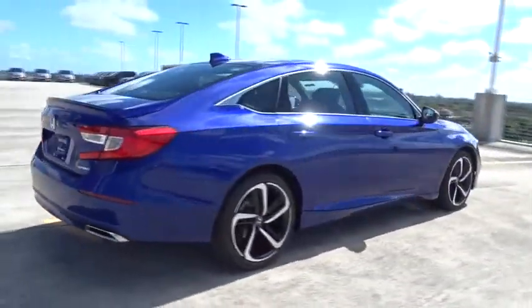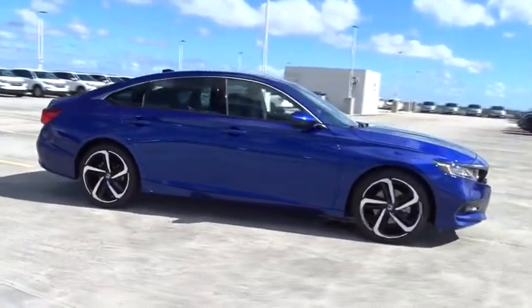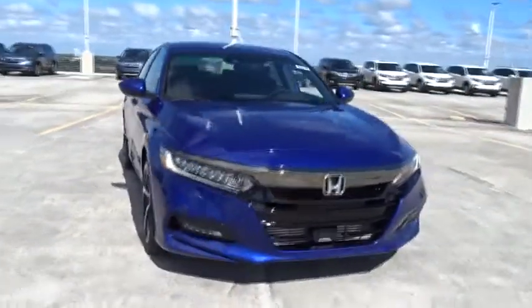Traction control, Bluetooth, front wheel drive, power windows, trip computer, fog lamps, remote power door locks, tachometer.